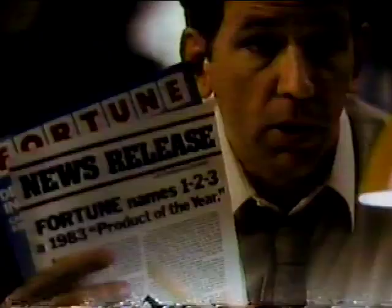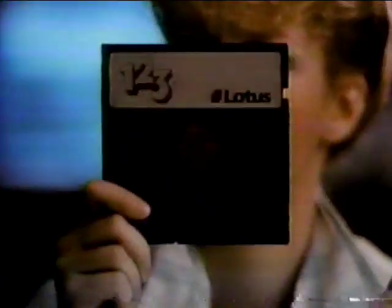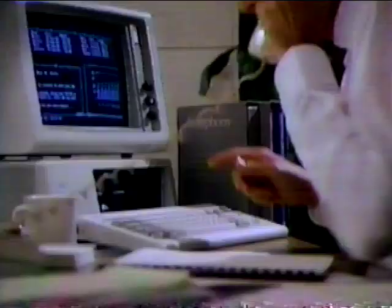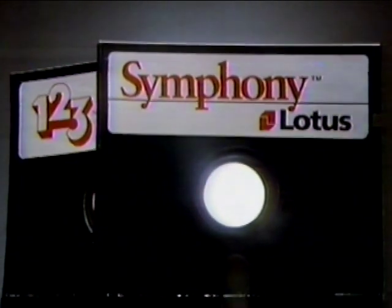When Lotus introduced 1-2-3 software, it rocked the business world. And 1-2-3 is still the number one selling PC software. But people said, what will Lotus do for an encore? Lotus announces Symphony. 1-2-3 and new Symphony software from Lotus — one great idea after another.